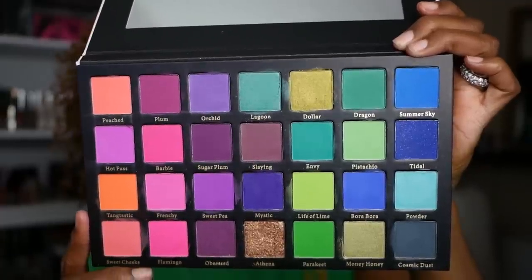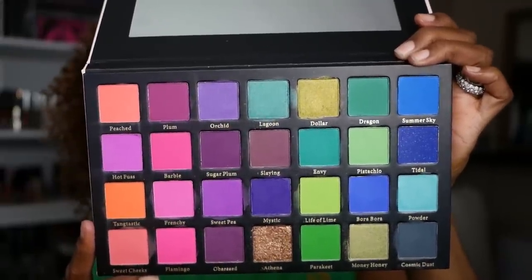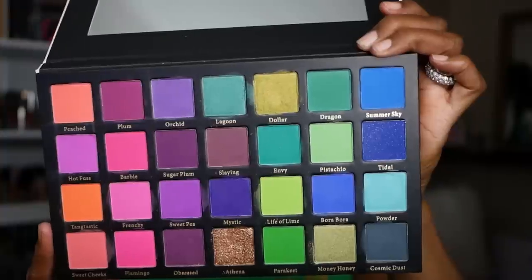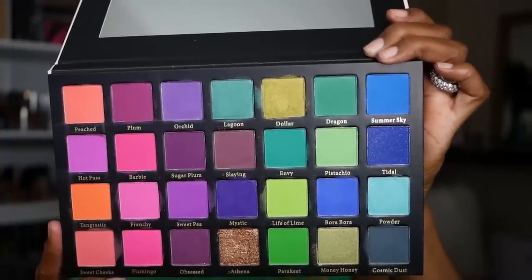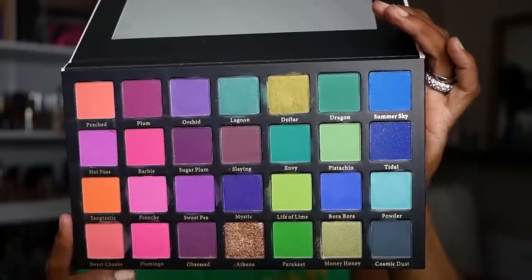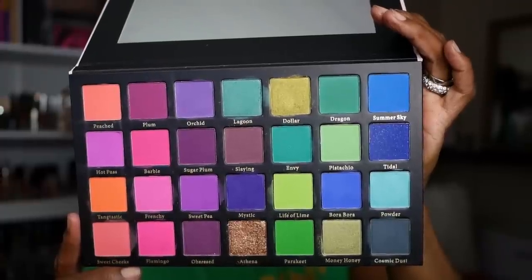As you can see, there is a really pretty gold — it's kind of like a chunky shimmer as well. But there's corals, pinks, purples, greens, and blues to play around with in this palette. I felt like this was just such a beautiful combination of shades to mix together.